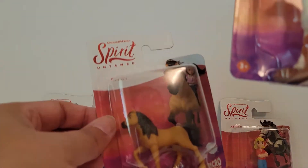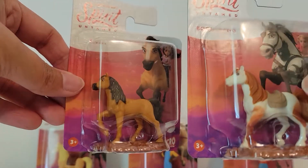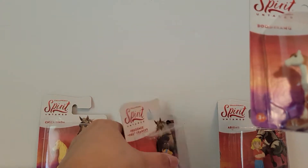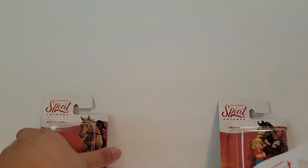I found six total. I don't know if there's more to get from Dollar Tree, but one of the days I went I found the horses — only three horses. And then on another day when I wasn't looking for them, I found three characters at a different Dollar Tree. So let's do the horses first.